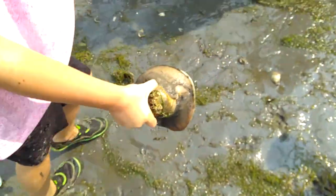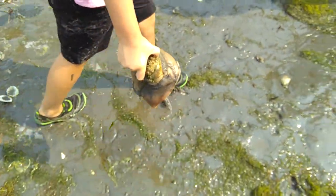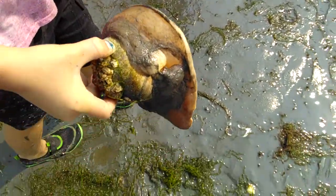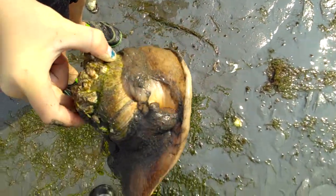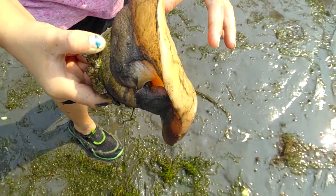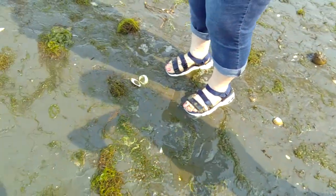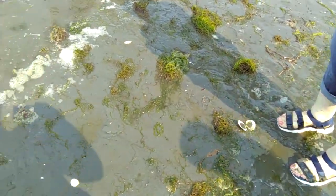Wow, these are the live moon snails. Look at that. That is amazing. You don't see this every day. Look at that. Touch them — they don't even fit in their shells.